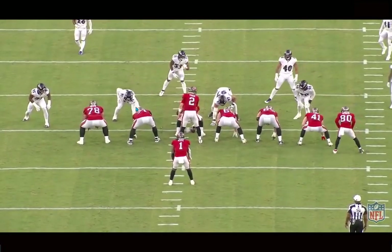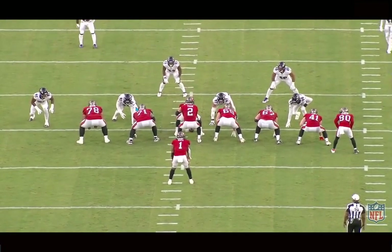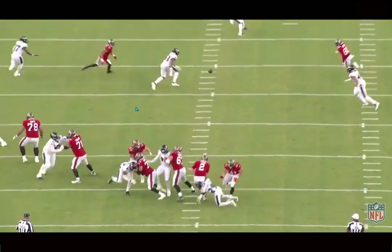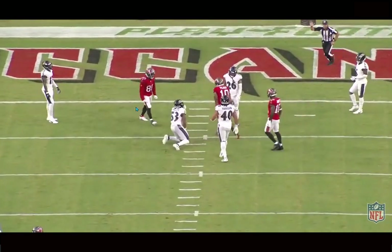You can see the energy he's brought, and he's been super productive in these early games. Through all the preseason games he's made plays — very impressive plays at the catch point. Palmer has really, really impressed me with what I've seen from him.